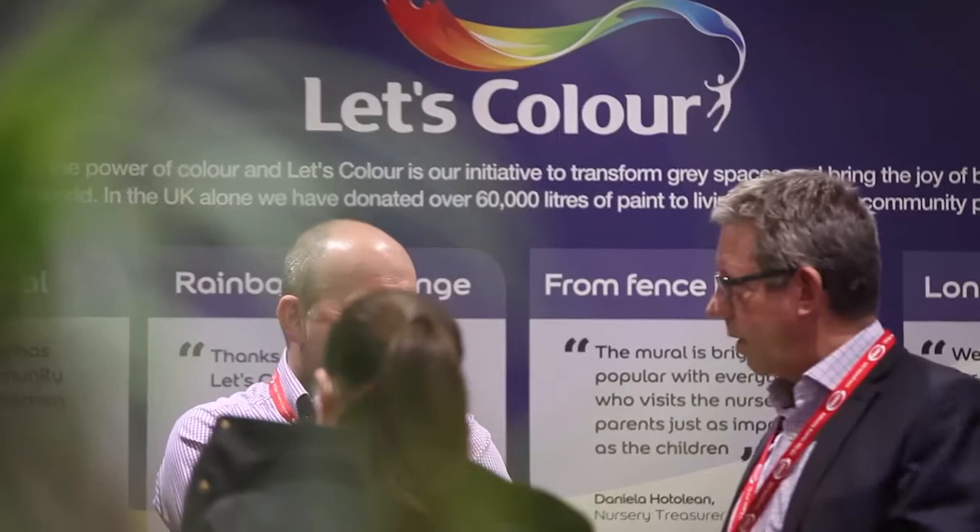I certainly would say that the effective and considered use of colour would really help with health and the whole idea of wellbeing within the environment — certainly within environments where people spend a large amount of time. The use of colour can stimulate, and it can overstimulate to a certain extent as well, so that considered use of colour is the key point — to make sure you have an understanding of why you're using colour and not that it's just a personal preference. Thank you very much.